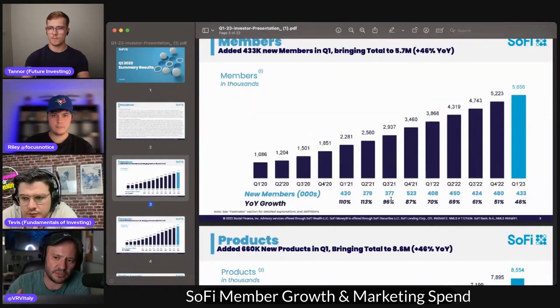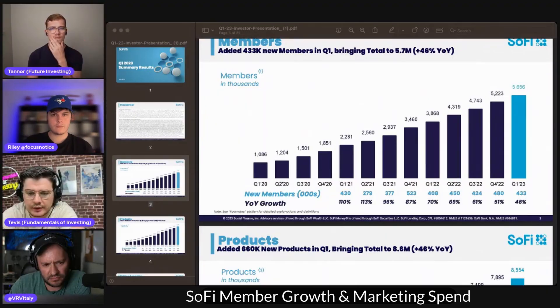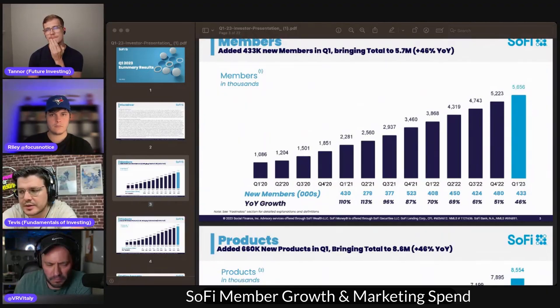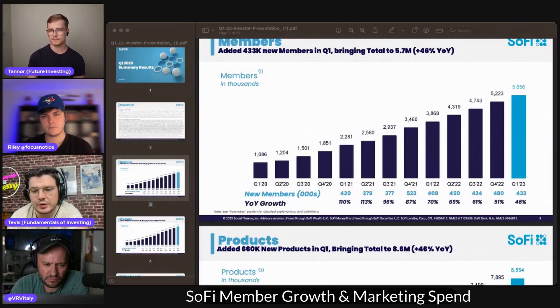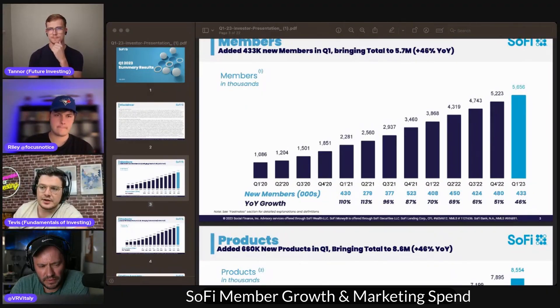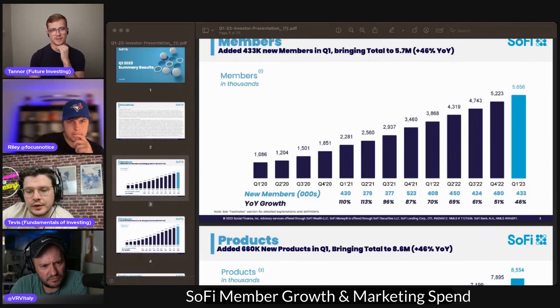Q1 2023 — are you worried that member growth is slowing down because they were growing really fast for a couple of quarters? Sequentially, this was a number that is concerning at face value, but then management talks about it. The members they're acquiring are pretty directly attributable to marketing spend, which has come down in this market and will go back up when rates come down. Number two, SoFi can actually throttle a lot of the members they accept with their FICO scores. If the market looks bad or we're heading into recession, we only want to accept 750s and above to lower that delinquency rate. But in times where the market is on the up, they can lower that FICO score rating and get more members to the door.